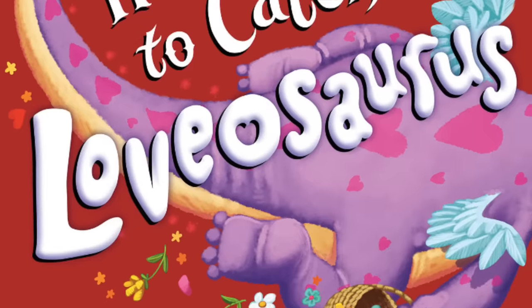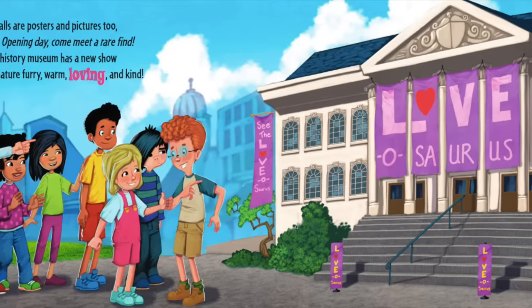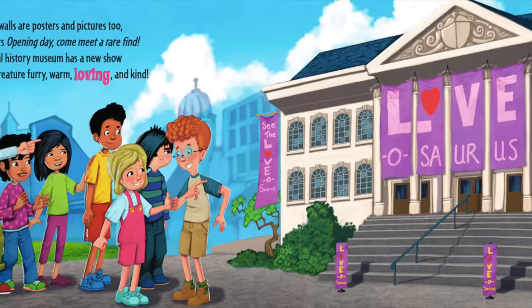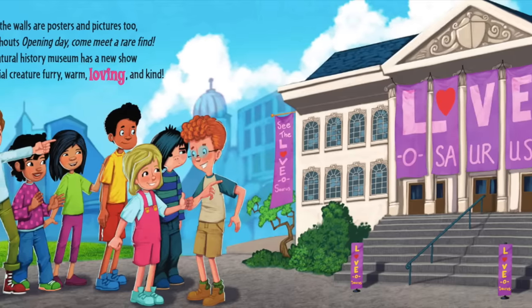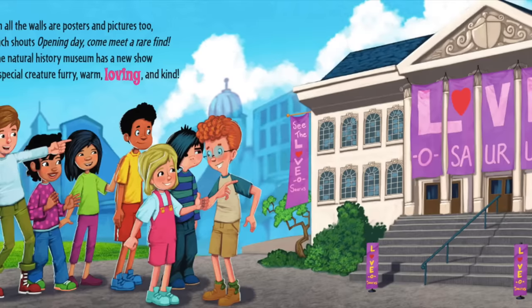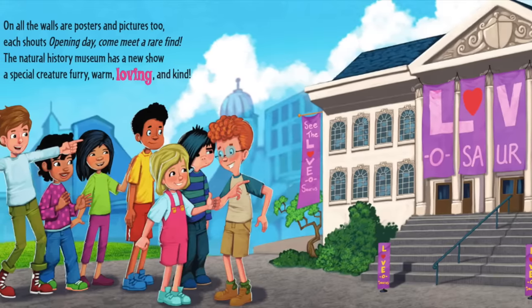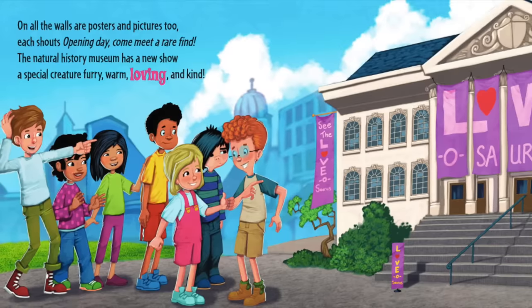How to Catch a Lovasaurus. On all the walls are posters and pictures too. Each shouts: opening day, come and meet a rare find. The Natural History Museum has a new show — a special creature, furry, warm, loving, and kind.